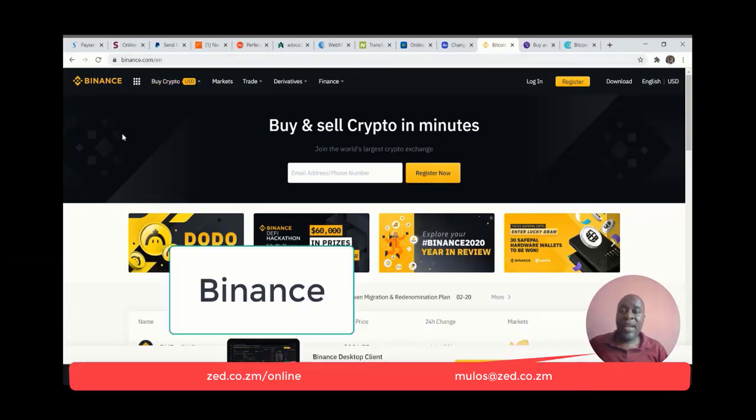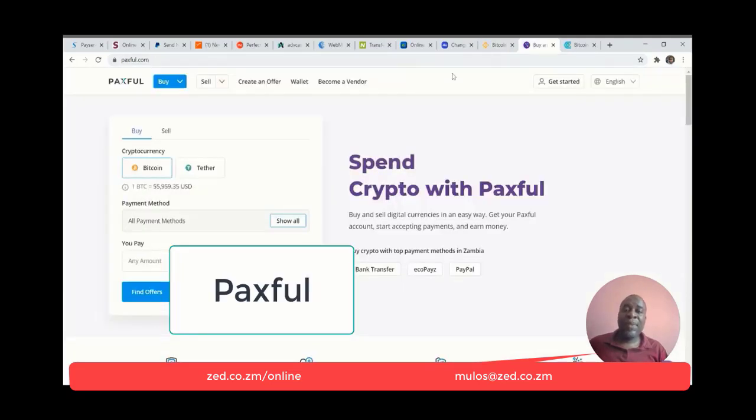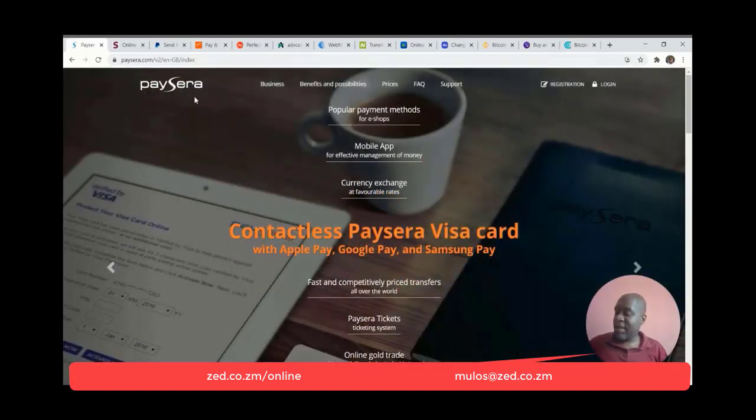I'm also going to cover some of the cryptocurrency platforms which you can use with some of those 10 platforms I've mentioned. There's Binance — you'll be using it in either peer-to-peer trading or in the fiat cash deposits. There's also Paxful — you'll be able to move funds from one of those platforms into cryptocurrency. There's also CEX.io — you'll be able to load your CEX account using some of the platforms that I am going to mention.